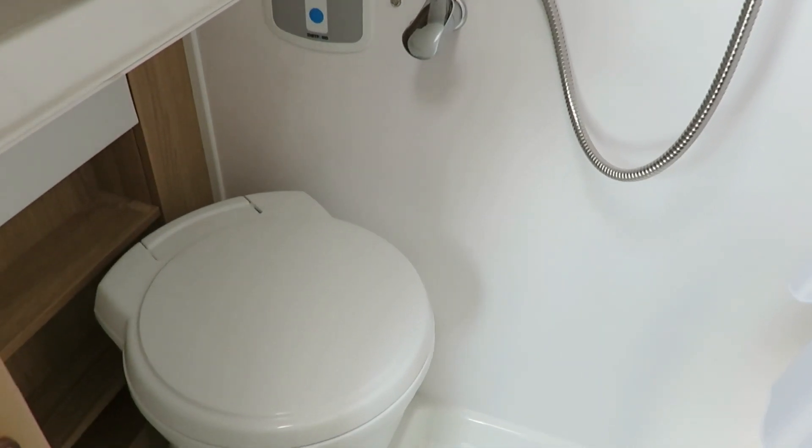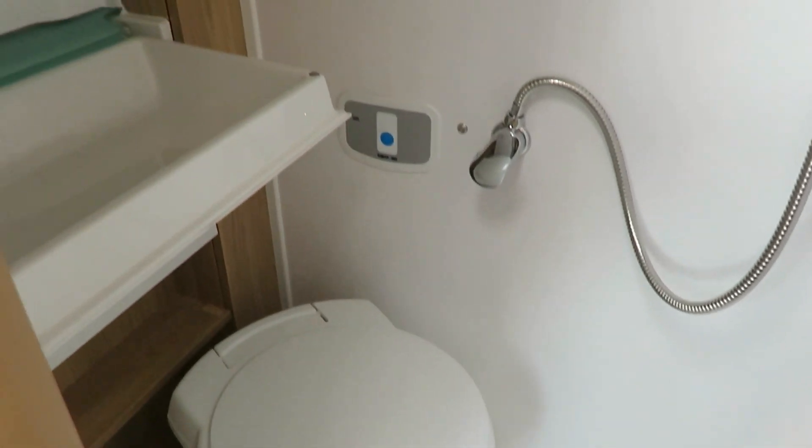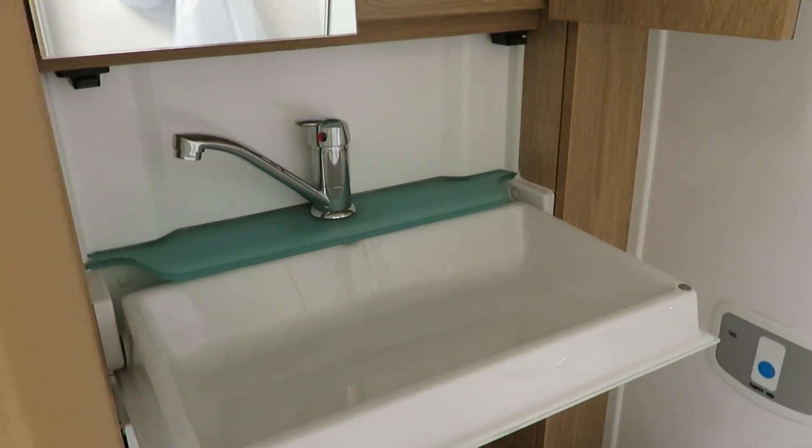In the washroom, we have a cassette toilet, wash basin, shower, and a handy storage cupboard.